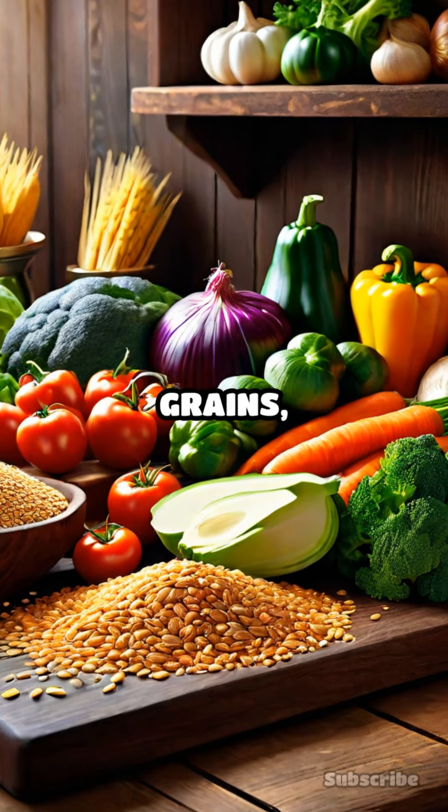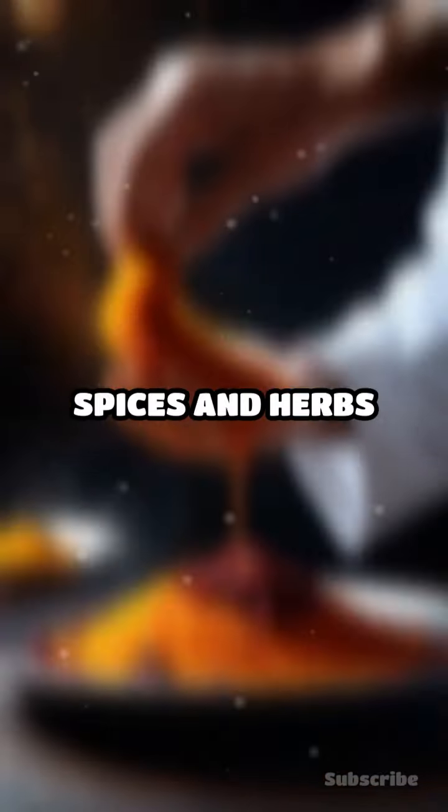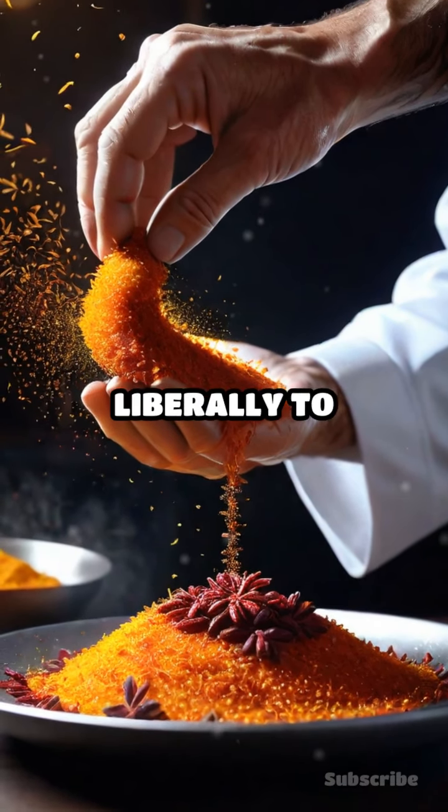The diet was rich in grains, vegetables, legumes, and fruits, with wheat and rice being the staples. Spices and herbs like saffron, sumac, and mint were used liberally to enhance flavors.